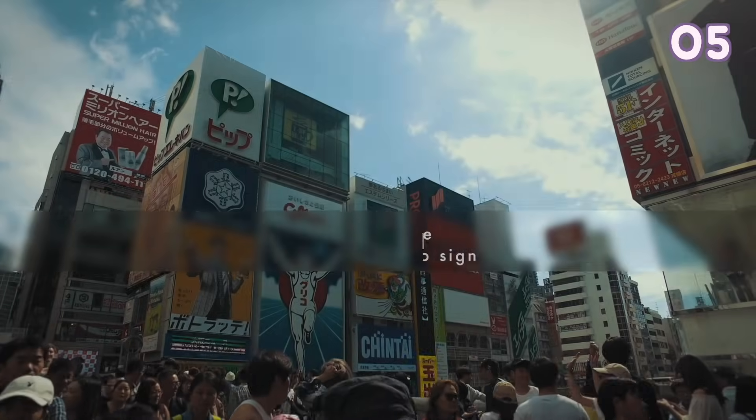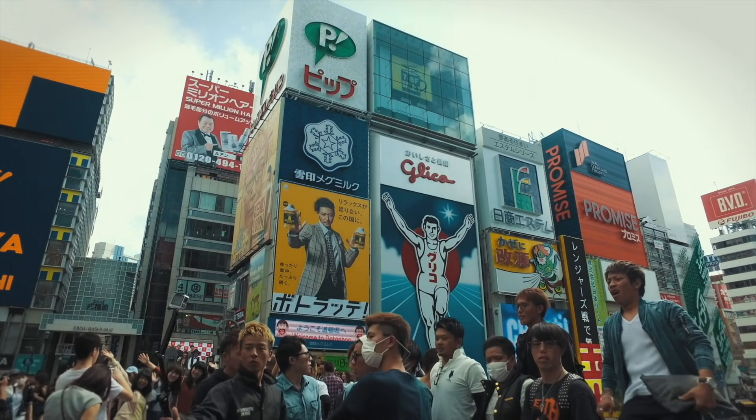Glico — this is a photo everyone must take in Osaka.